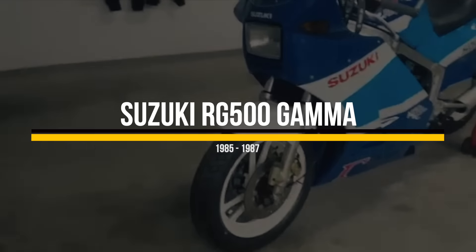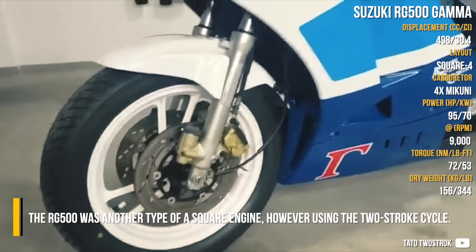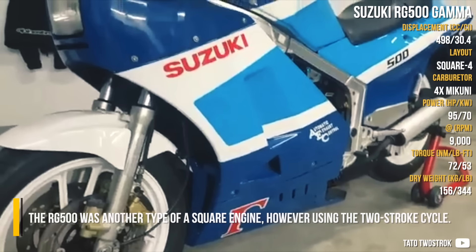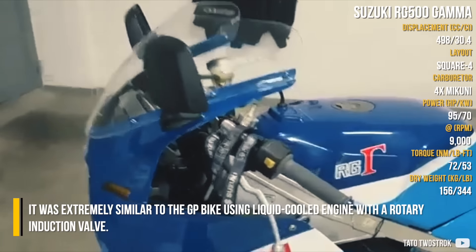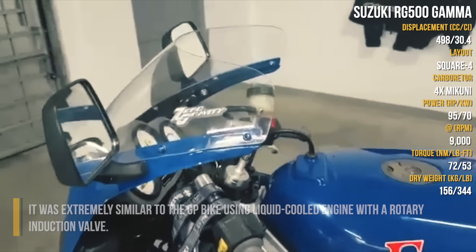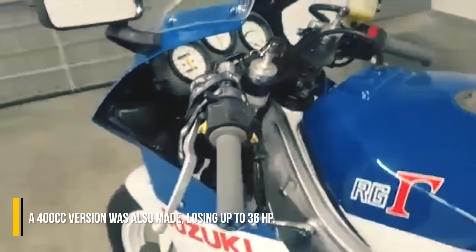Suzuki RG500 Gamma. The RG500 was another type of a square engine, however using the two-stroke cycle. It was extremely similar to the GP bike, using a liquid-cooled engine with a rotary induction valve. A 250cc version was also made, losing up to 36 horsepower.